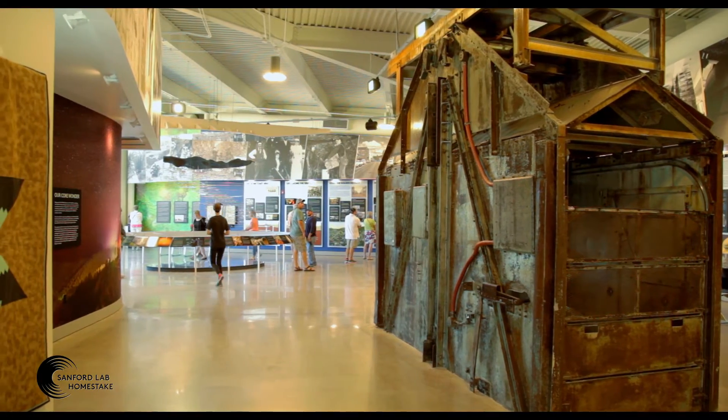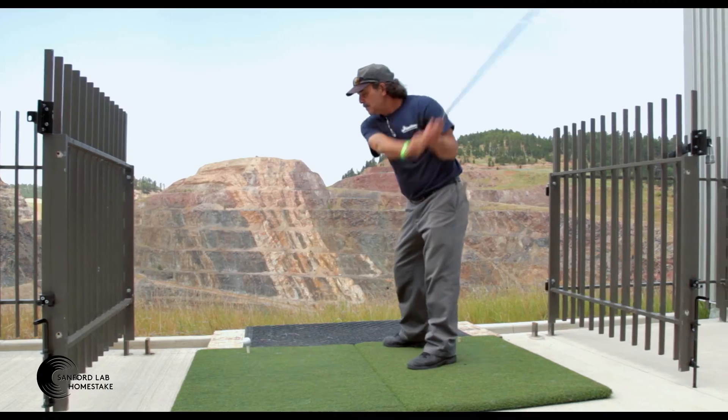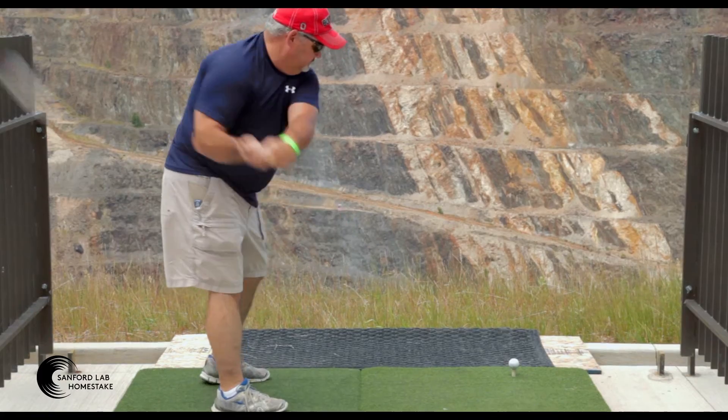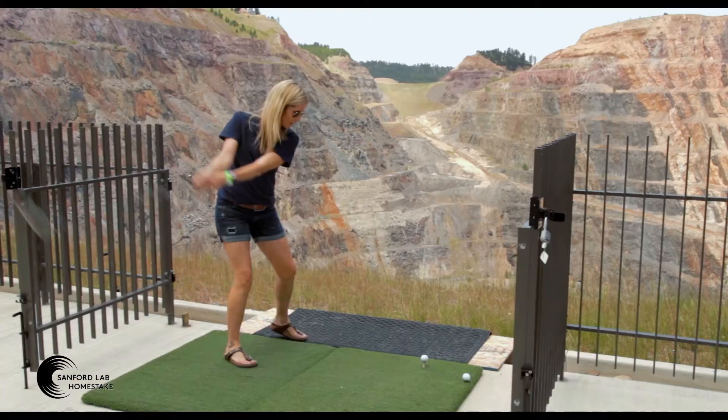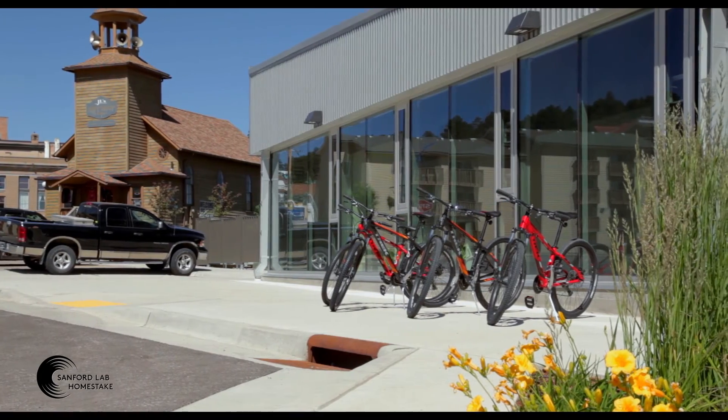The Visitor Center offers fun activities for the whole family. Get your first guaranteed hole-in-one and drive further than you ever have before, as you hit a golf ball under the Homestake Open Cut.